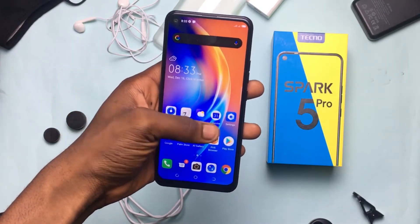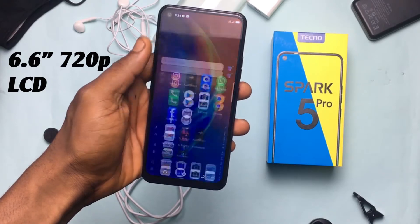So the display. It's a 720p LCD display, and there are really two ways that you can look at it. Either you wish you had a higher resolution screen or an OLED display, or it's not bad.